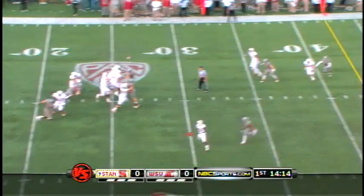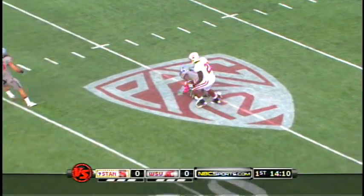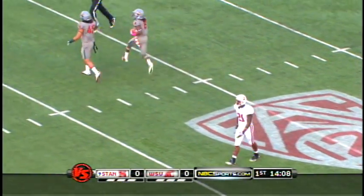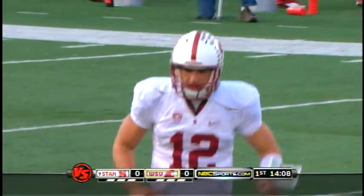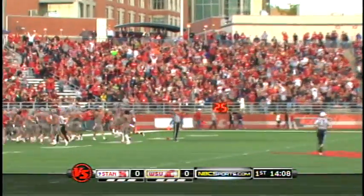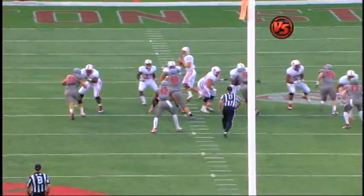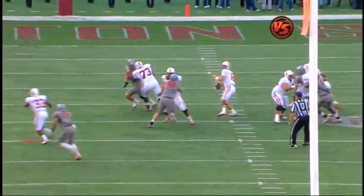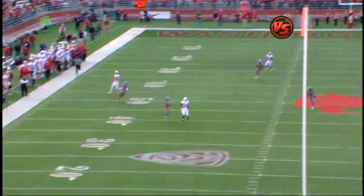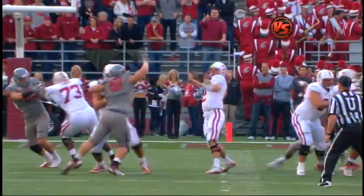Luck standing in, now Lowe's deep. He's got him — a great reaction to the ball. And Washington State intercepts. DeMonte Horton picks Luck, who had Jamal Rashad Patterson behind the secondary. A lot of air under the ball allowed DeMonte Horton to close ground. It appeared he had him open, but just a little bit too much air.